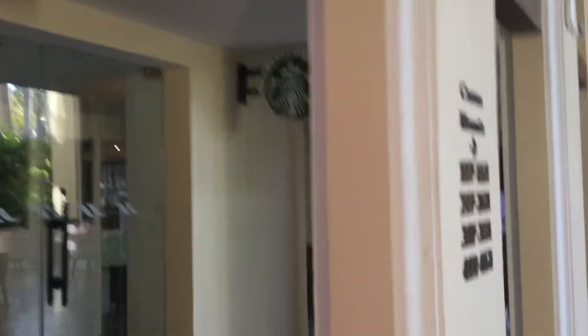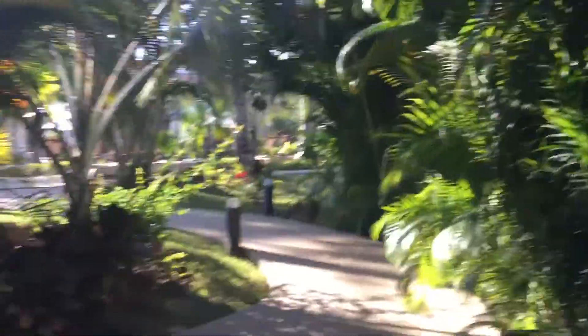There's a library here with internet access and computers. You've also got a Starbucks — if you just get the regular coffee, an Americano, it's free. They'll do a decaf Americano for you, though I don't think they keep decaf on tap at all times.